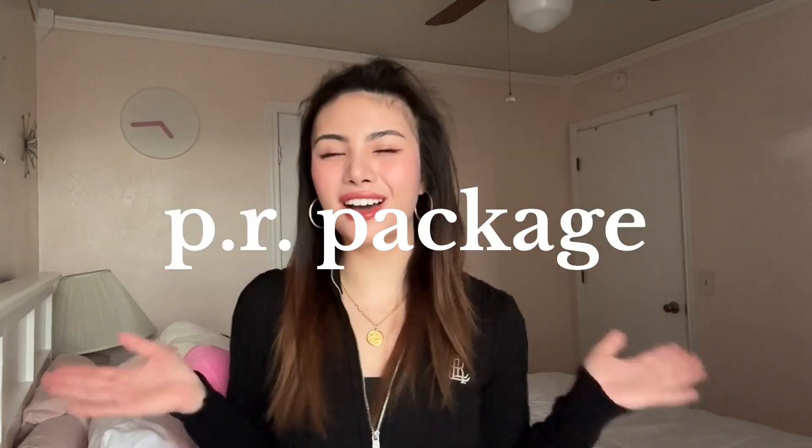Hi again, angels! It's actually Angela, and today I got my first PR package!